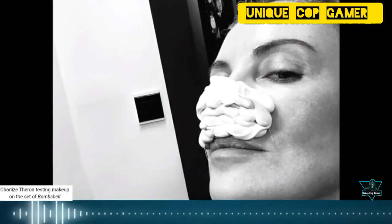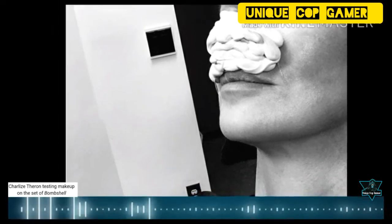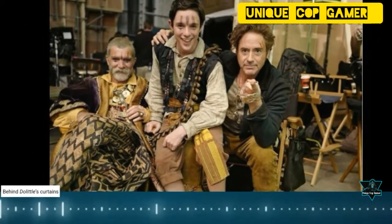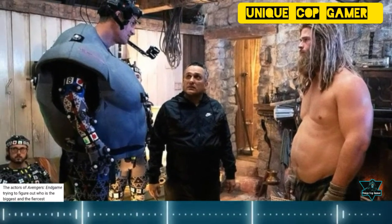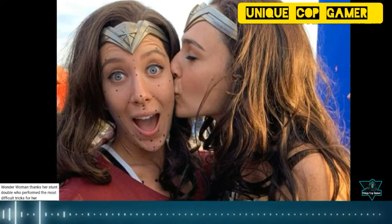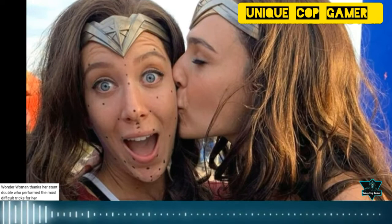Charlize Theron testing makeup on the set of Bombshell. Behind the little curtains. The actors of Avengers: Endgame trying to figure out who is the biggest and the fiercest. Wonder Woman thanks her stunt double who performed the most difficult tricks for her.